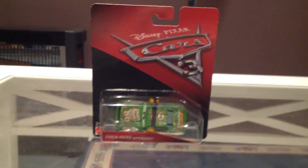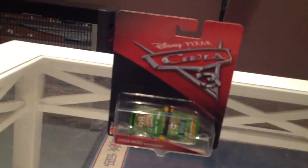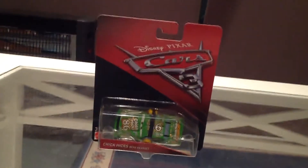Hey guys, welcome back to Hot Wheels Disney Cars. Sorry I haven't uploaded in about four weeks now. I've been very busy, I've been sick, and with school coming back on it's been a bit busy, but I'm back.